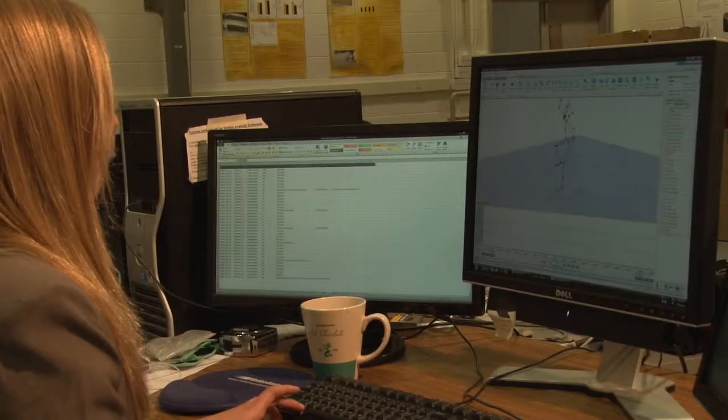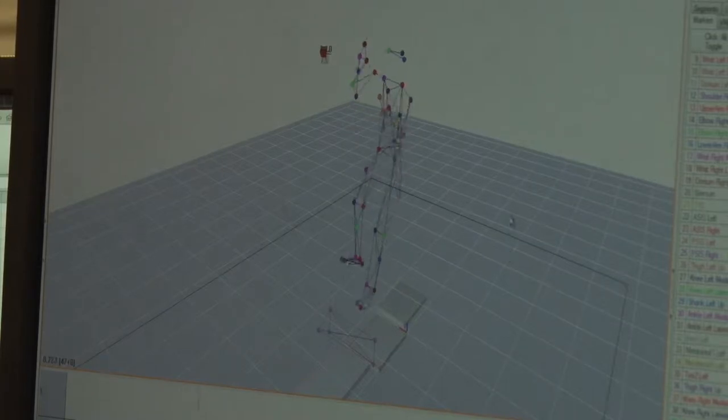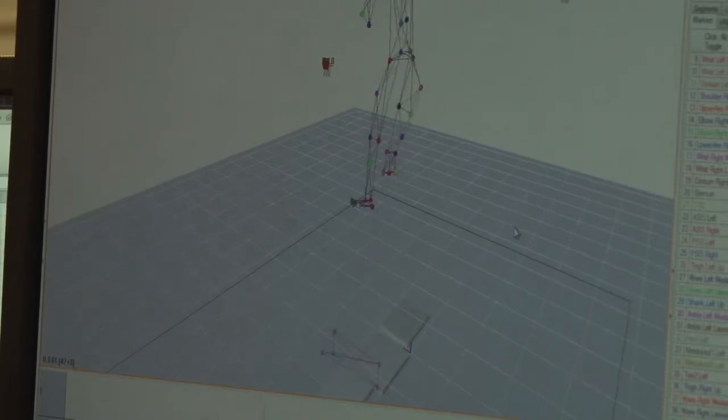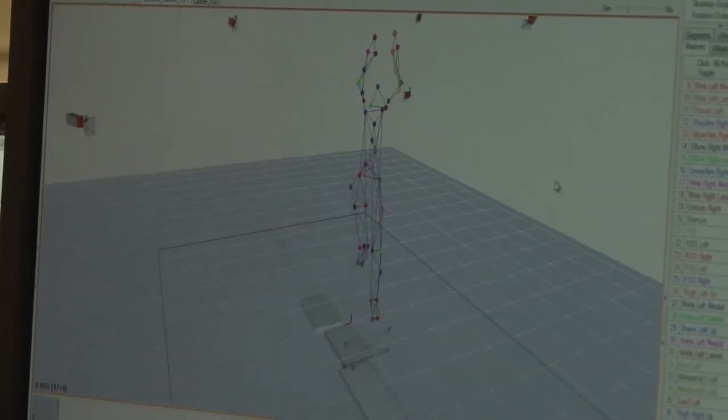There are a lot of injuries with ladders, so we're trying to reduce the injury rate by making ladder climbing safer. It's important to look into ladder slips and falls because ladder injuries are really high and severe, so we want to find what climbing biomechanics increase recovery and what we can do to reduce slipping.